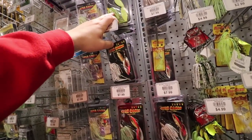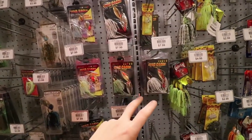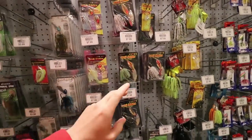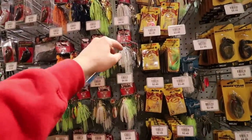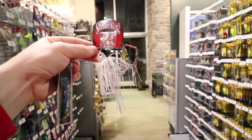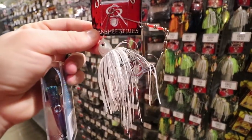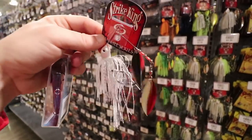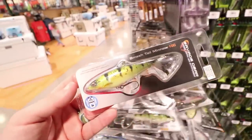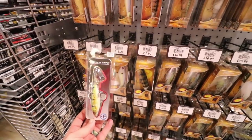Looking for a spinnerbait next. I ran across War Eagle three-eighths ounce but I usually like half-ounce - bigger, fatter, heavier spinnerbaits. War Eagles are really good and I love the willow blade, specifically two silver willow blades. I found this right here - it's a half-ounce Strike King Banshee, it already comes with a trailer hook and has two willow leaf blades. That's the move right there, we're gonna get this.